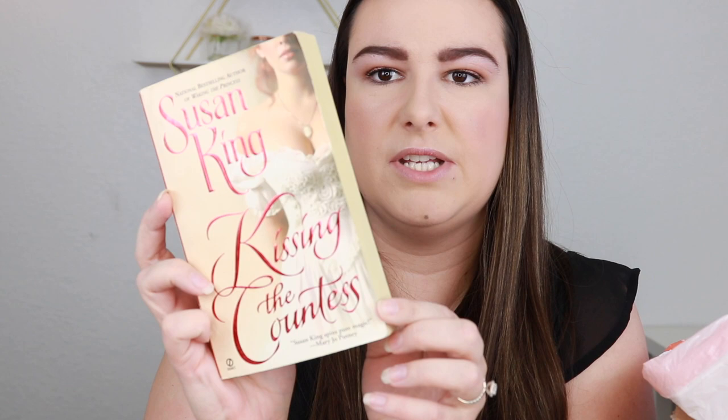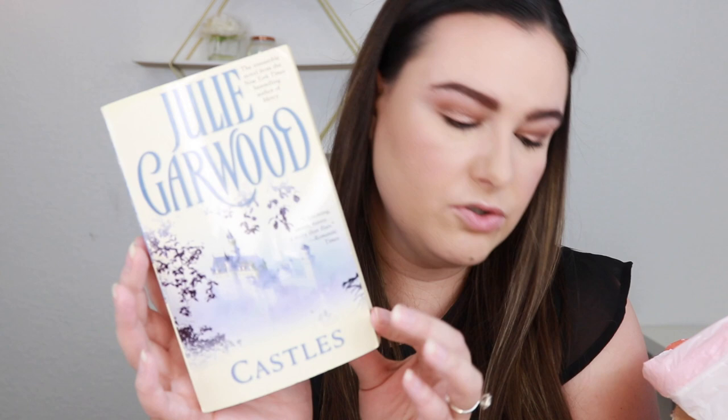Then we have Kissing the Countess by Susan King. And yes, it was Julie Garwood — we have Castles by Julie Garwood. I also already own the Rose series, but we have one Pink Rose, one White Rose, and one Red Rose here. These are actually in better shape than mine though, so I'll probably keep those.